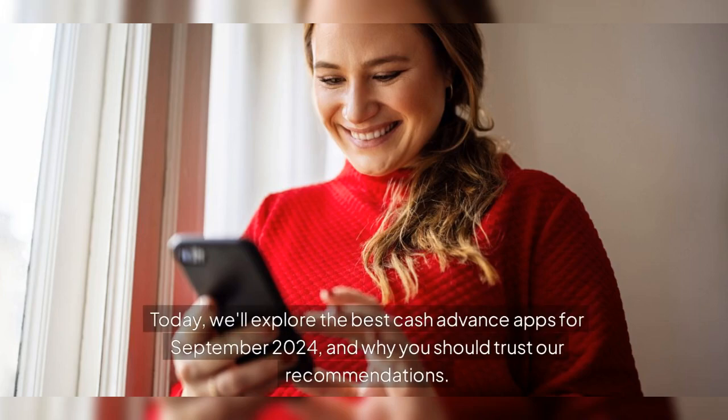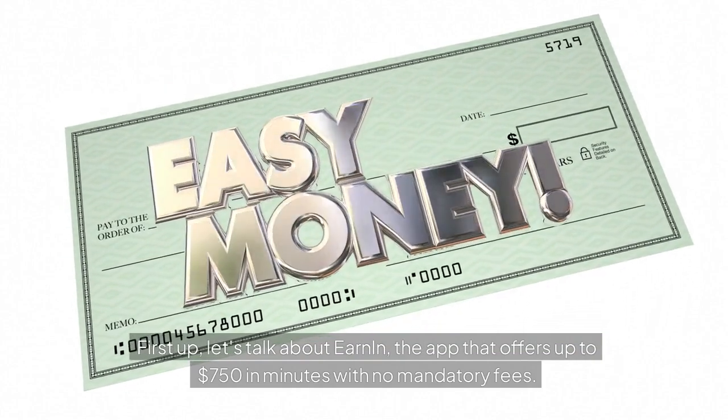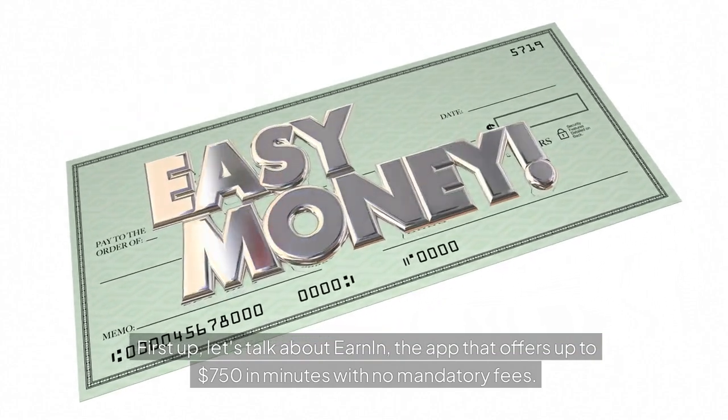Today, we'll explore the best cash advance apps for September 2024, and why you should trust our recommendations. First up, let's talk about EarnIn, the app that offers up to $750 in minutes with no mandatory fees.